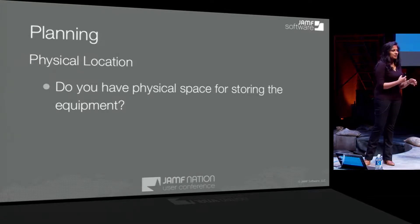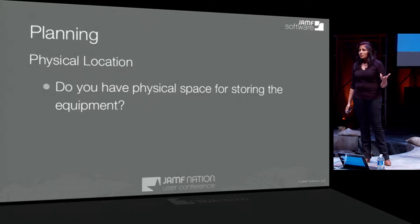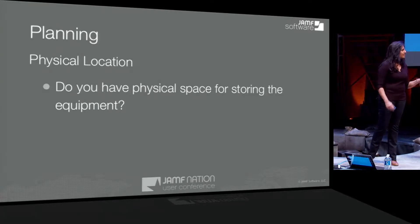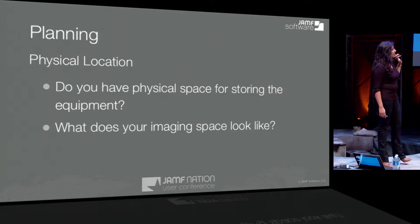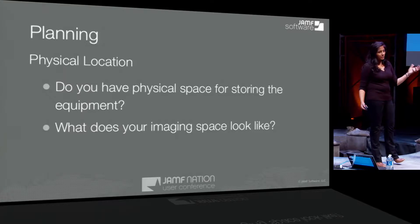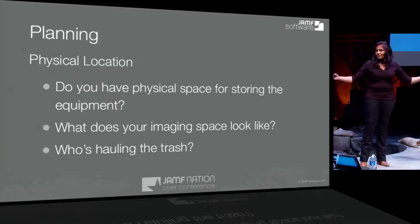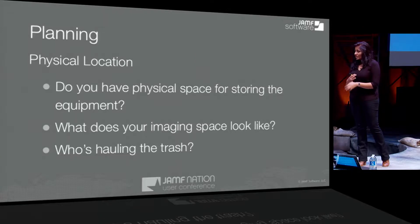Physical location: you want to make sure that your location is ample and secure, because you're going to have potentially a million dollars worth of equipment. We have heard of laptops walking away, which is quite remarkable. Your imaging space — you want to make sure that you have plenty of networking, electrical, and all these components available. And then another key question: who's hauling the trash? You're getting cardboard boxes and a lot of plastic and wrapping that comes with your devices, whether iOS or OS X.